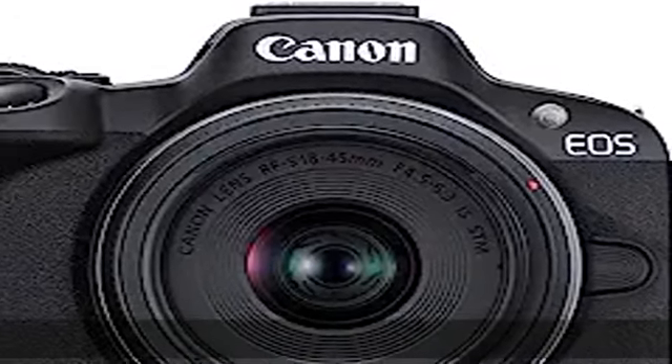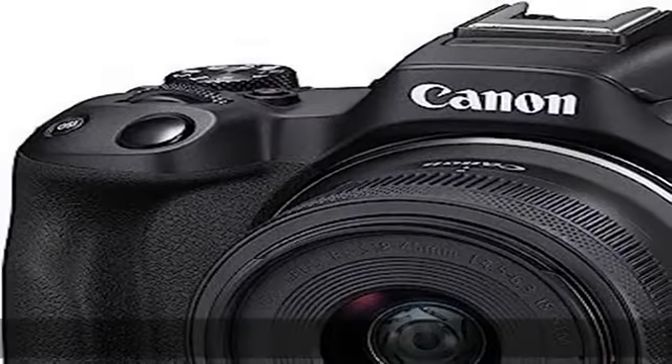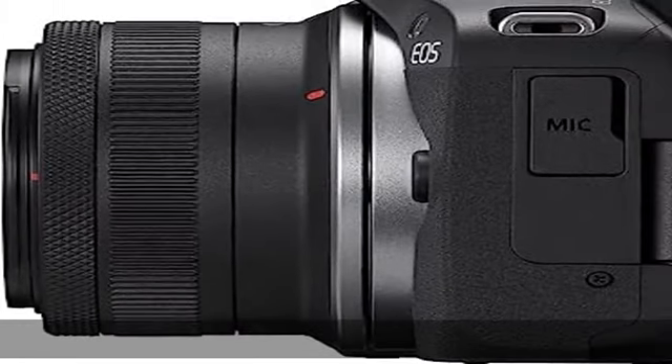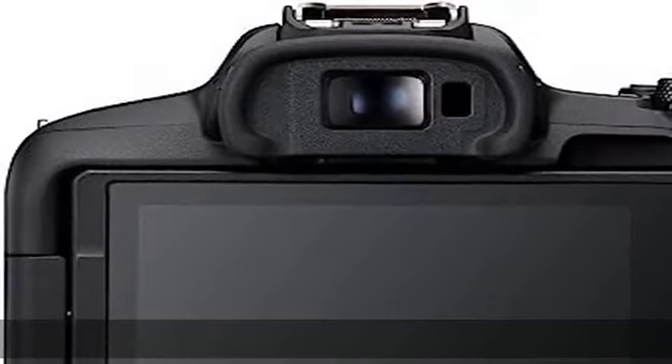Compact, lightweight RF mount camera with a 24.2 megapixel CMOS APS-C sensor and Digic X processor. 4K uncropped movie with Dual Pixel CMOS AF2 at up to 30fps, oversampled from 6K.